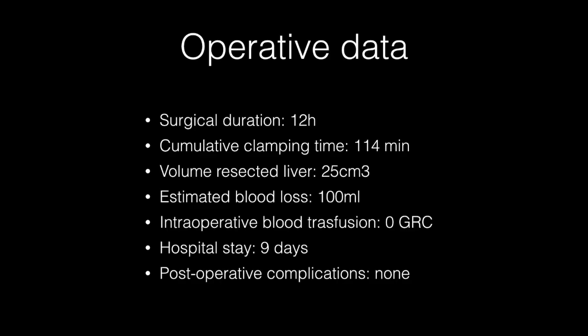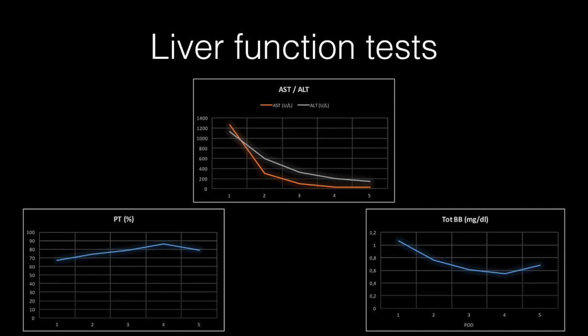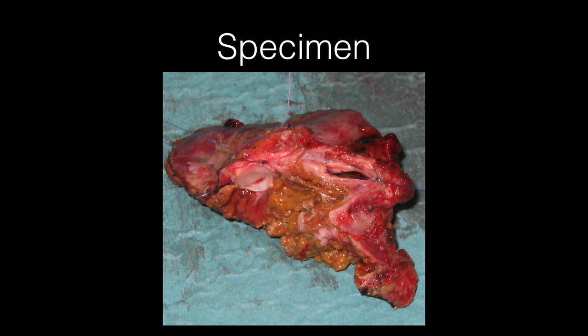The postoperative course was uneventful and the patient was discharged on the 9th postoperative day. Liver function tests returned to normal levels within the 5th postoperative day. At macroscopic inspection of the resected liver, infiltration of the right hepatic vein and diaphragm was evident.